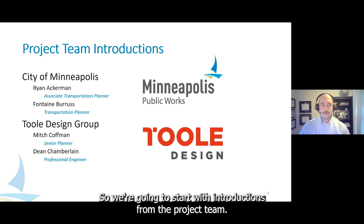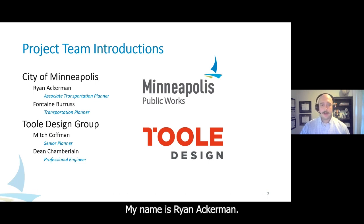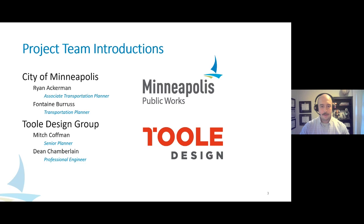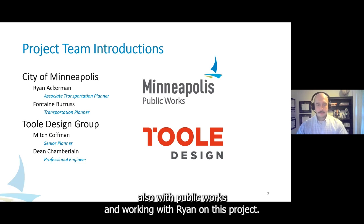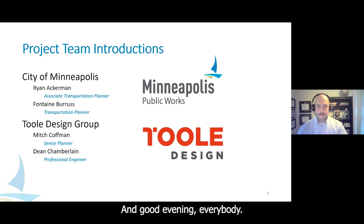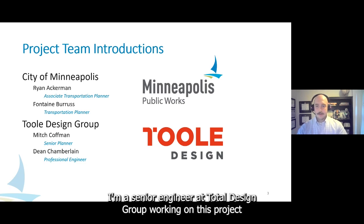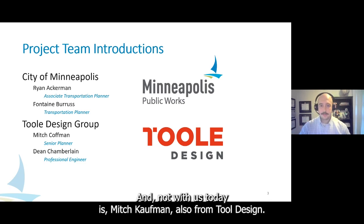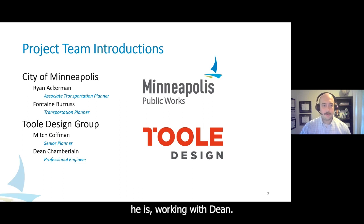We're going to start with introductions from the project team. My name is Ryan Ackerman, I'm an associate transportation planner at Minneapolis Public Works. I'm Fontaine, also a transportation planner with Public Works working with Ryan on this project. And good evening everybody, my name is Dean Chamberlain, I'm a senior engineer at Tool Design Group working on this project. Also not with us today is Mitch Kaufman from Tool Design, who is a senior planner for this project.